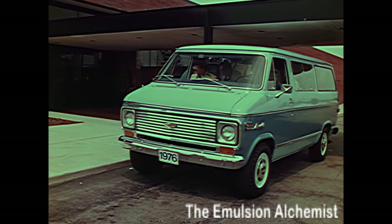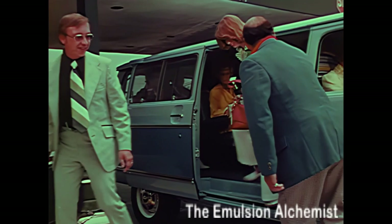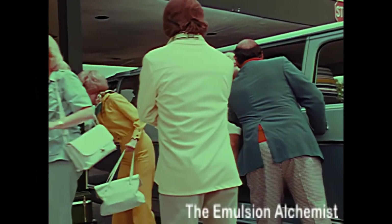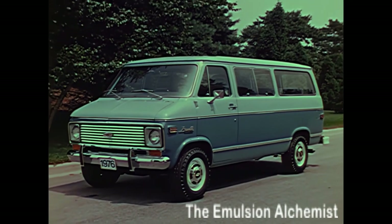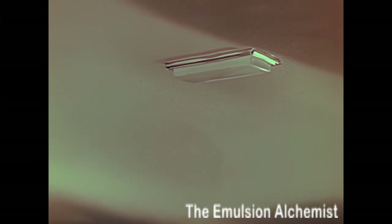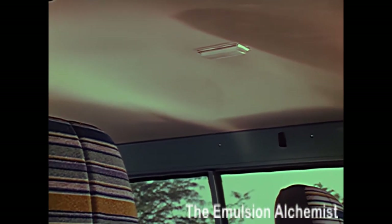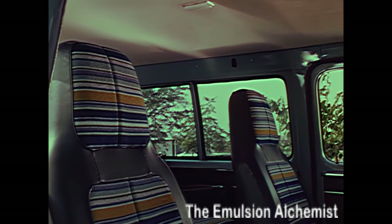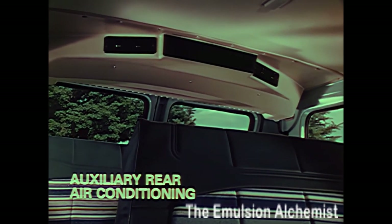The Sport Van — another Chevy people carrier designed with space inside where it's needed. Capacity for the driver and up to 11 passengers plus luggage; that's economy and value. The Sport Van for '76 offers many available features, including a new headliner for Custom and Beauville models with layers of plastic foam almost half an inch thick to help provide insulation and a quiet ride. Handsome new seat trim on available high-back bucket seats, and with front and auxiliary rear air conditioning, all passengers travel in cool comfort.